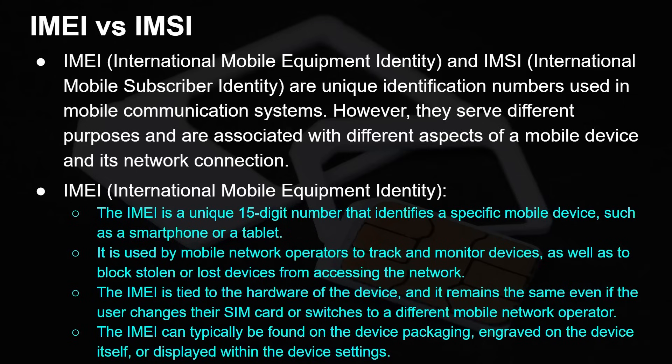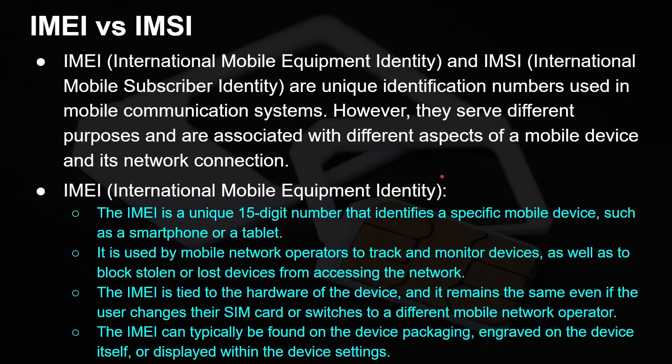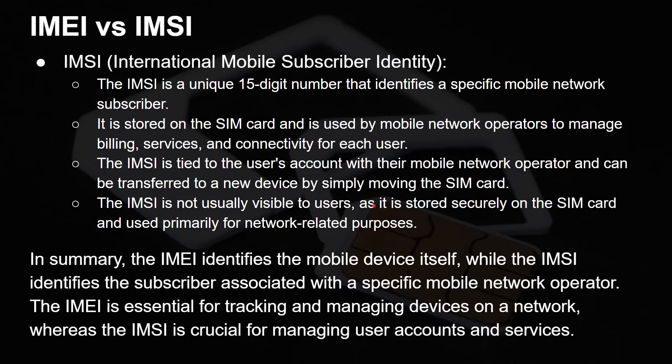IMEI numbers are unique across the whole world — every single network card, every single Wi-Fi chip, every mobile phone has this unique number. Whereas the IMSI is not about your device, but about you — it identifies a specific mobile network subscriber. It's stored on the SIM card and used by the mobile network so that you get the bills; it identifies you. Generally it's not visible to users as it's stored securely on the SIM card and used primarily for network-related purposes. In summary, the IMEI identifies the mobile device itself, while the IMSI identifies the subscriber associated with a particular network operator. The IMEI is essential for tracking and managing devices, whereas the IMSI is crucial for managing user accounts and services.